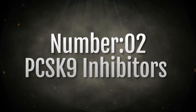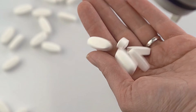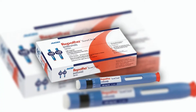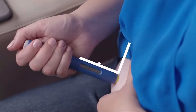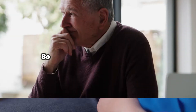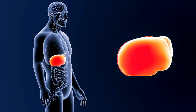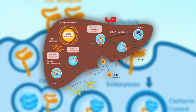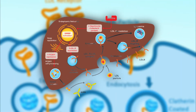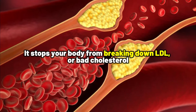Number two: PCSK9 inhibitors. These are newer cholesterol medications like Praluent and Repatha. These are not your typical swallow-with-water pills — they are injected under your skin, usually every two weeks or once a month. Inside your liver, there is an enzyme called PCSK9, and it does something interesting: it stops your body from breaking down LDL, or bad cholesterol.